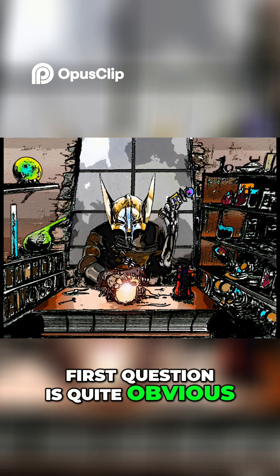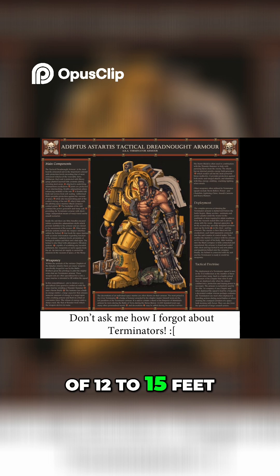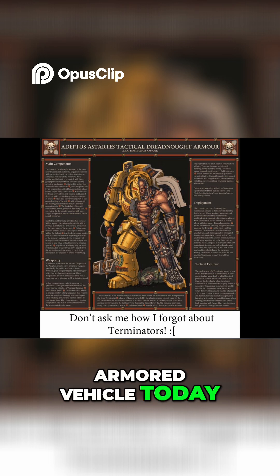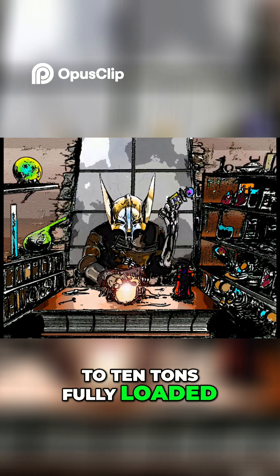Well, the answer to the first question is quite obvious: make it smaller. I'd say a maximum of 12 to 15 feet, as that's roughly the height of the average armored vehicle today, and weighing in at no more than 5 to 10 tons fully loaded.